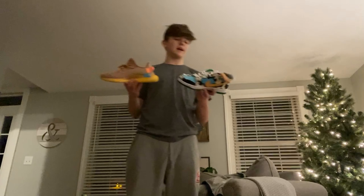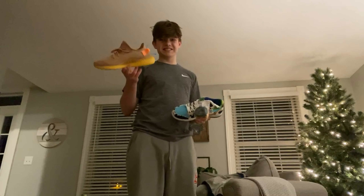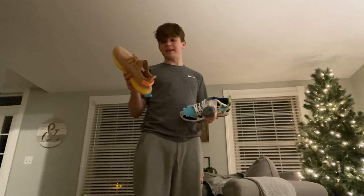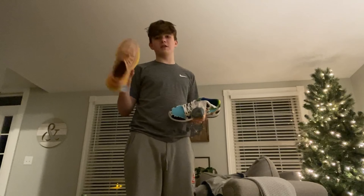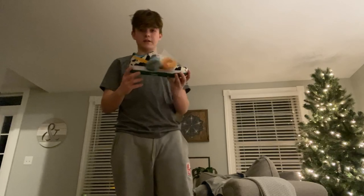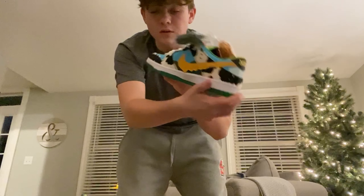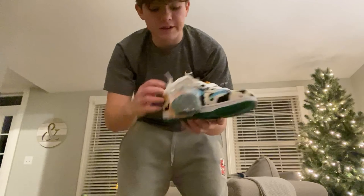This is my first time ordering from Panda Buy and the experience honestly went pretty well — shipping is really the only problem, but the prices are amazing. The Yeezy is mid and okay; I'll probably wear them here and there — I'd rank those seven out of ten. The Nike SBs though, I'm really happy with — the quality overall is fantastic, good quality, and with the extra laces included.